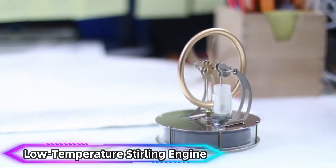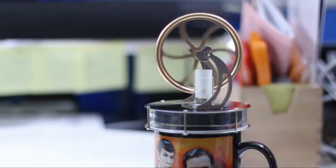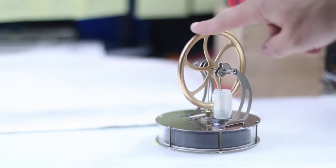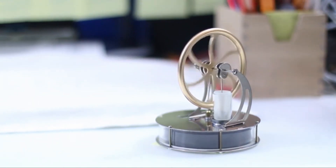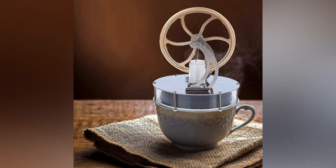Low-Temperature Stirling Engine. The Low-Temperature Stirling Engine is a miniature marvel that runs on temperature differences. Place it on a mug of hot water or a surface with ice cubes, and it springs to life, spinning smoothly for several minutes. This gadget is an excellent way to demonstrate thermodynamic principles in a hands-on manner. The engine converts heat energy into mechanical motion, showcasing the basics of energy transfer.